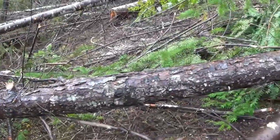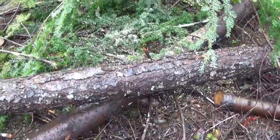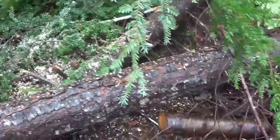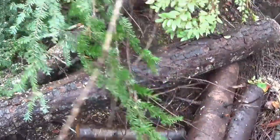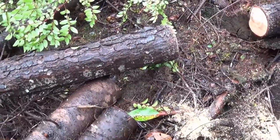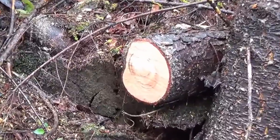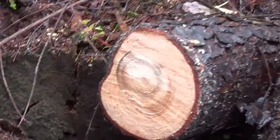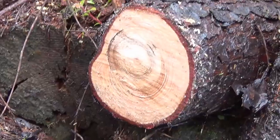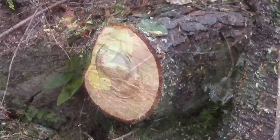I was wondering if any of the 60 faithful viewers that watch my channel know what kind of tree this is right here. It's a little different than most of the pine trees I see around here — it's much denser. That's the inside of the log right there. It's really heavy. Anyhow, if anyone knows, let me know.